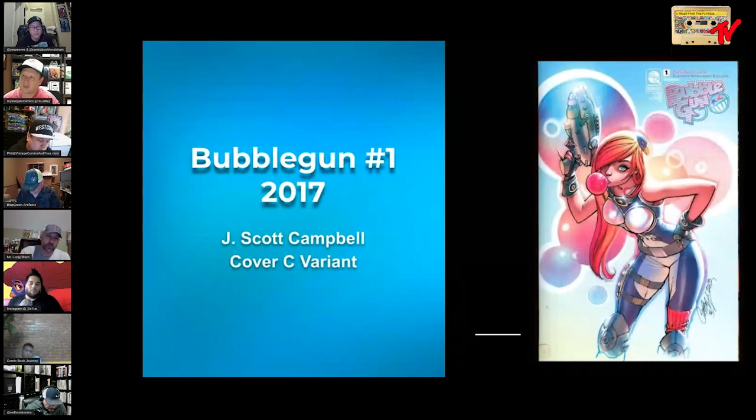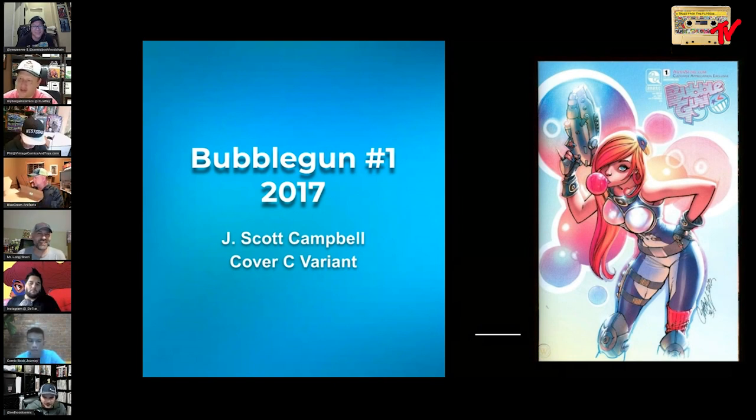Bubble Gun number one from 2017 — what they did was take what was effectively the art from number two and repurpose it for number one as a C cover. This is the later printing, and some might argue it's the better printing because the colors pop pretty well. But from a scarcity perspective, number two from the 2013 run is the much tougher book. This book isn't exactly easy to come by in its own right either, but it's a really cool bubblegum cover. Hard to believe this is Aspen.